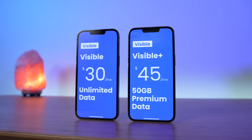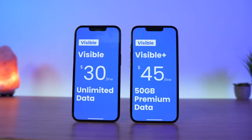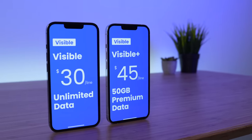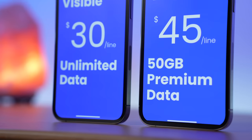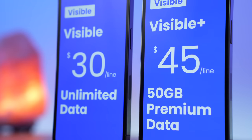Visible just launched two brand new unlimited plans: Visible and Visible Plus. One gives you unlimited data on the Verizon network at the cheapest price possible. The other gives you a premium experience at one of the best prices in the industry.